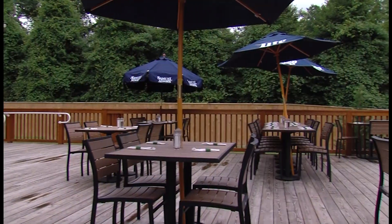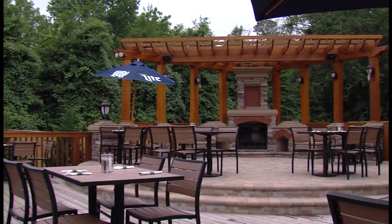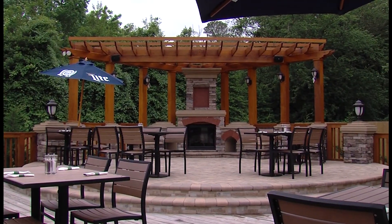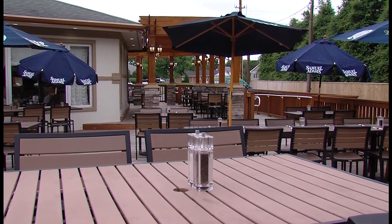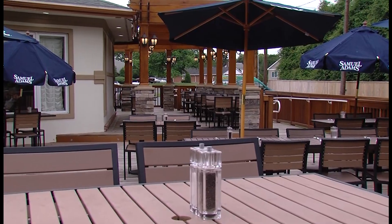The Palace has daily dinner and lunch specials. They also have a private dining area for special events. And speaking of special dining areas, they have a beautiful back deck with a stone fireplace. Steve says on the weekends they have bands play out there. Even though the restaurant is located on Route 113, you feel like you're tucked away in the woods. It's very beautiful.